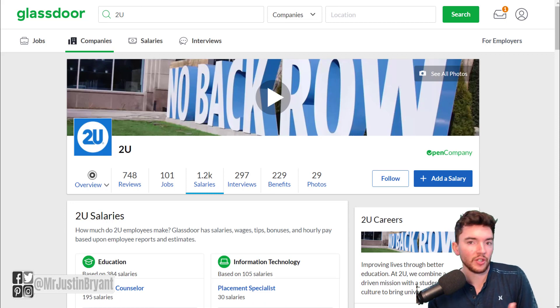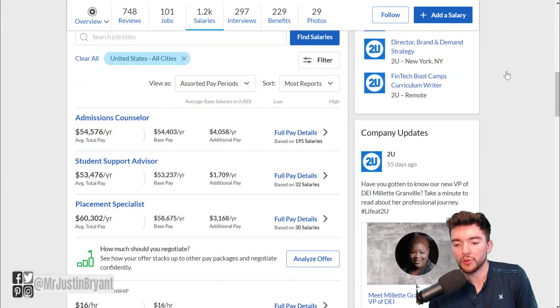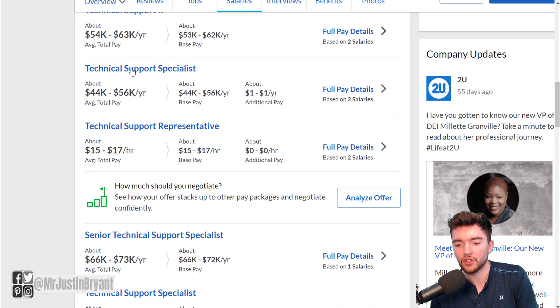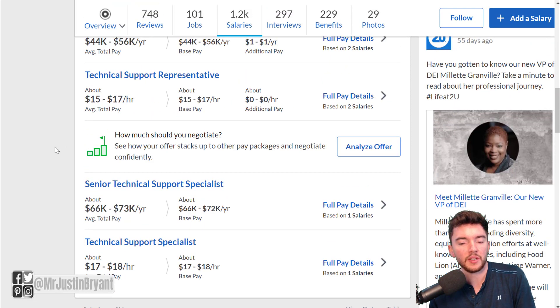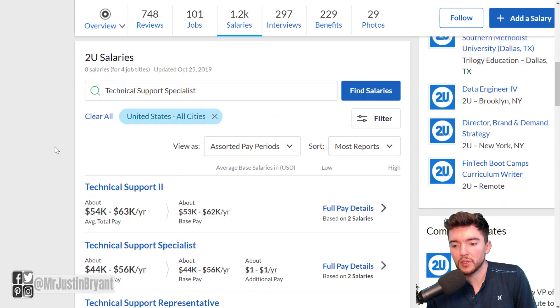As I mentioned, this job pays around $22 per hour on average, with the full range somewhere between $17 and $27 per hour. If you want to see proof of this, go to Glassdoor under salaries and type in the job name. When you search 'technical support specialist' for 2U on Glassdoor, you'll see average pay reported between $44,000 and $56,000 per year from some employees, and another report of around $17 to $18 per hour. Between those reports, you're looking at $17 to $27 per hour, averaging about $22 per hour.